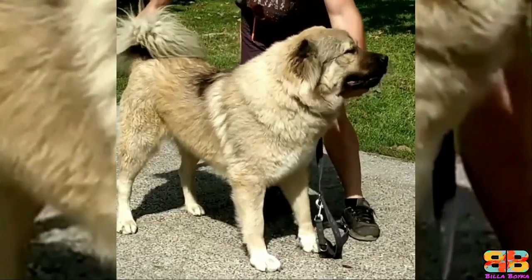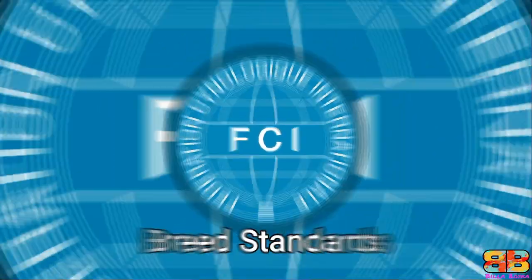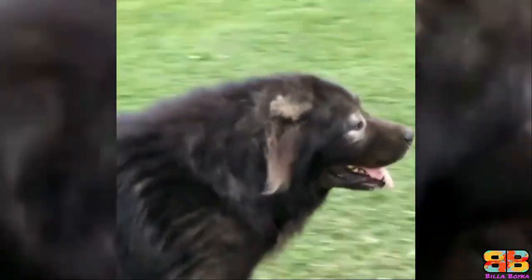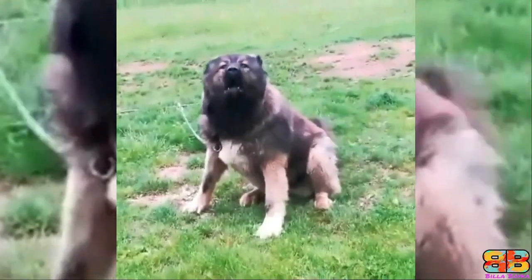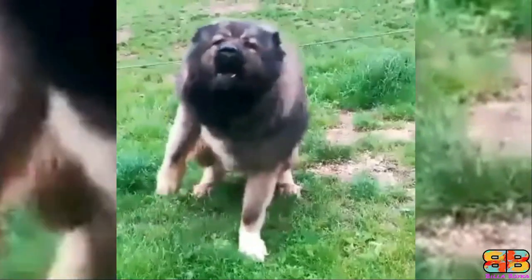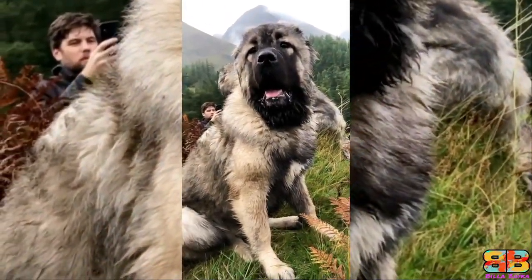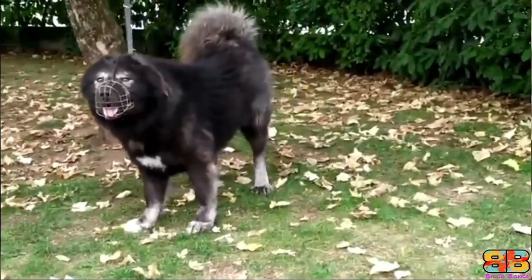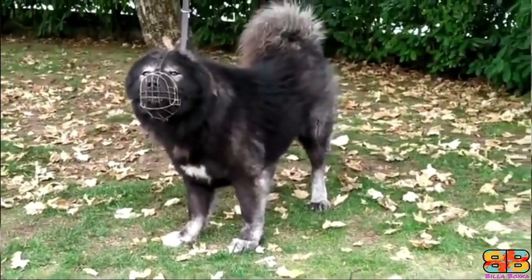The breed standard maintained by Russia combines these two types into one standard, and both variations are permitted. As per the FCI breed standards, a desirable height of an adult male Caucasian Ovcharka is between 27 to 30 inches at the withers and weighs between 55 to 100 kilograms. Even a larger stature is accepted as long as the conformation is harmonic. This breed is characterized by a massive bone structure, strong musculature, and large broad heads.